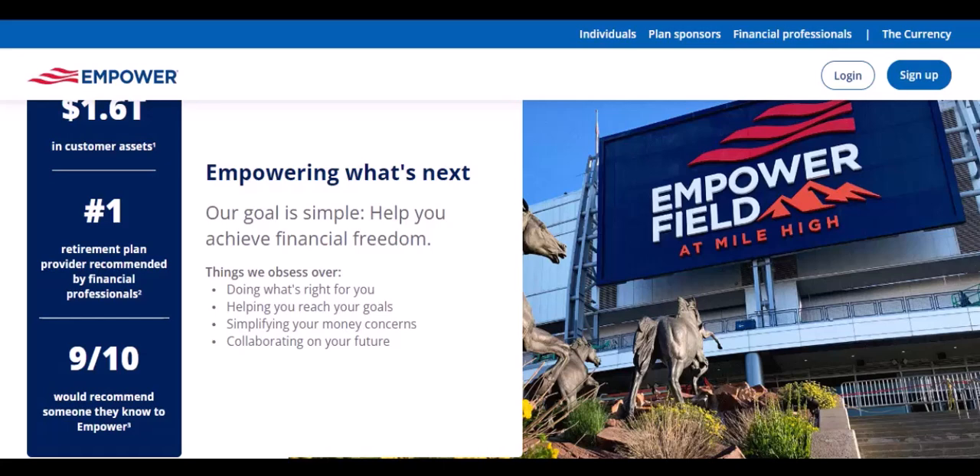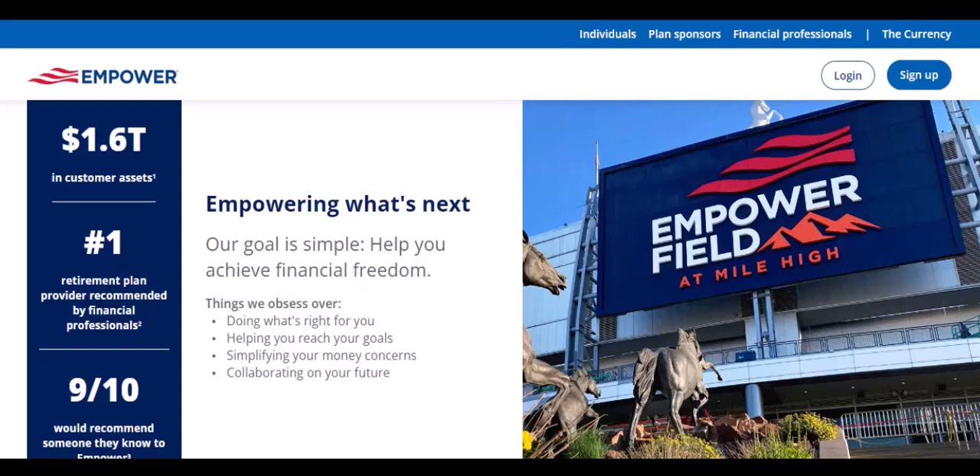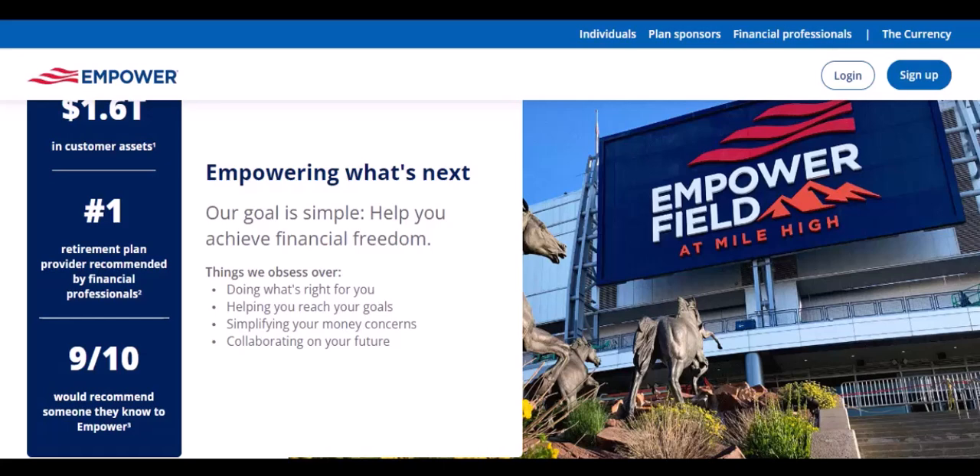And let's not forget about the little things that can make a big difference. Empower helps you track your credit score, find you better deals on insurance, and even negotiate bills. It's like having a personal finance assistant working around the clock.